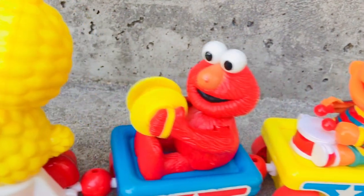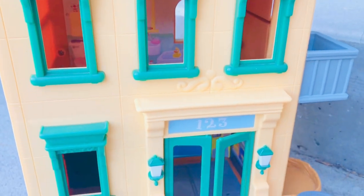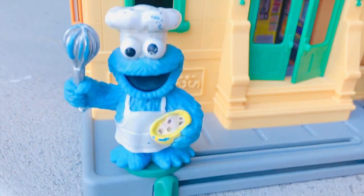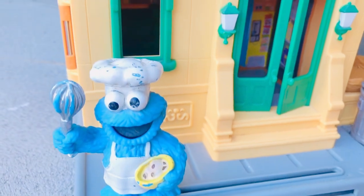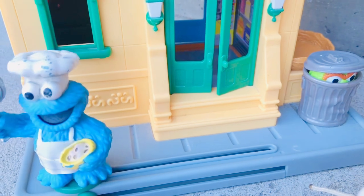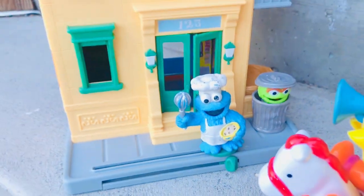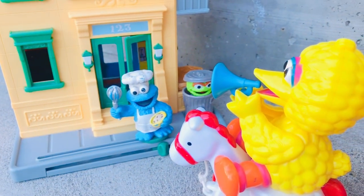Let's go by Sesame Street and see who's out front. It's Cookie Monster and Oscar the Grouch in his trash can! What is baking in the oven today, Cookie Monster? Let's go have a look in the kitchen.